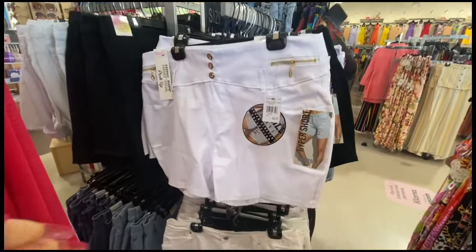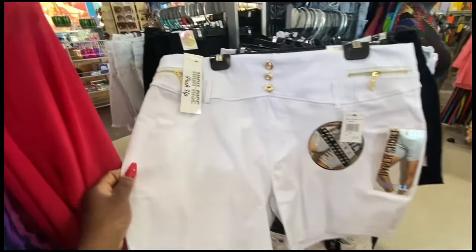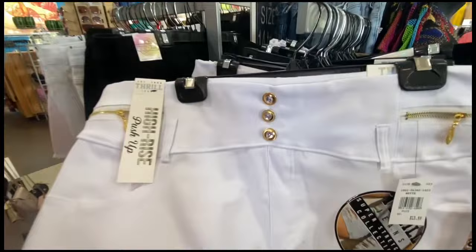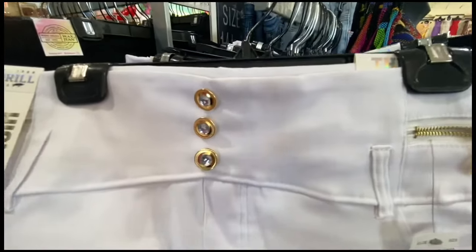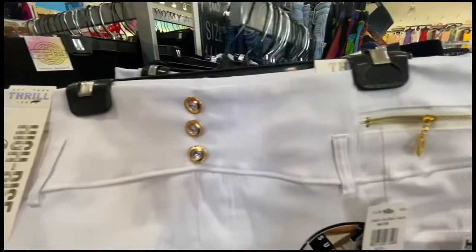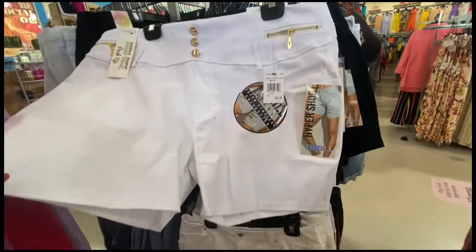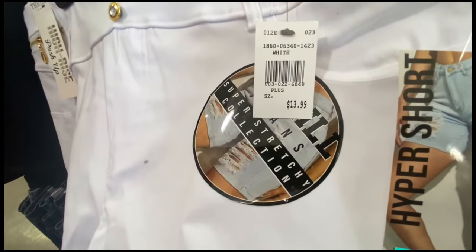I absolutely love these shorts too — look at the detail! I love the gold detail, the buttons and everything. It really accents the shorts nicely and makes them look more than what they actually cost — $13.99. Nice!